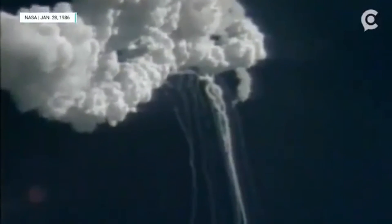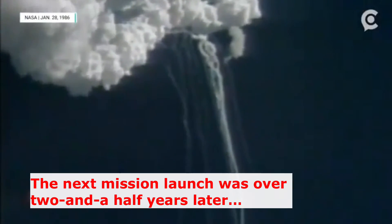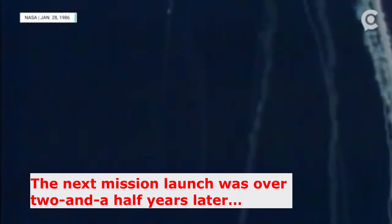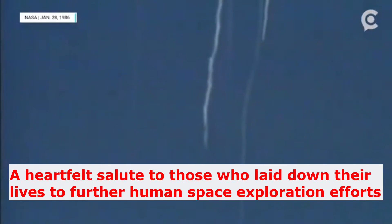Flight controllers here looking very carefully at the situation. Obviously a major malfunction. We have no downlink. We have a report from the flight dynamics officer that the vehicle has exploded. Flight director confirms we are looking at checking with the recovery forces to see what can be done at this point.